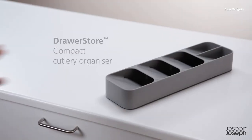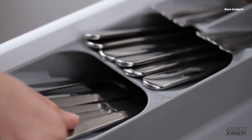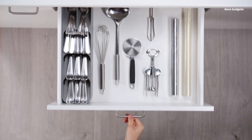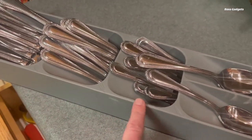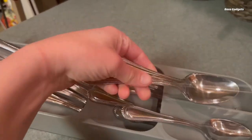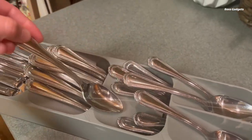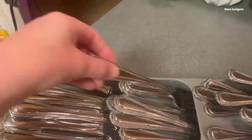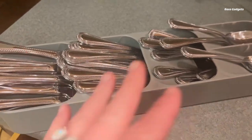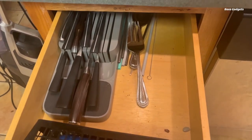The Joseph Joseph Drawer Store Compact Utensil Organizer is an ingenious kitchen accessory that helps maximize space and organization within your cutlery drawer. With its unique stacked compartment design, this organizer allows you to neatly store up to 24 pieces of silverware in a fraction of the space typically required. Unlike traditional flat cutlery trays, the Drawer Store Organizer features angled compartments that create a more compact footprint, ideal for smaller kitchens or crowded drawers, freeing up valuable real estate for other essentials.